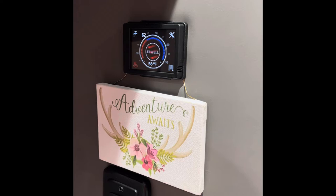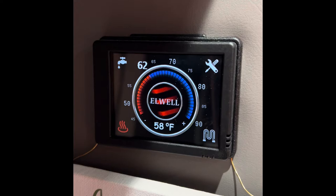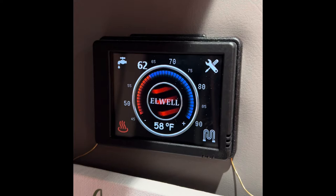Right now it's just before 8 a.m. and it's 14 degrees below zero outside. It's been below zero all night. Yesterday at about five o'clock we set the Timberline Elwell heating system to 62 degrees in order to keep it relatively warm in here and have nothing freeze.